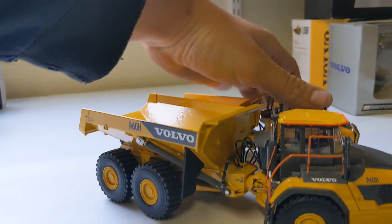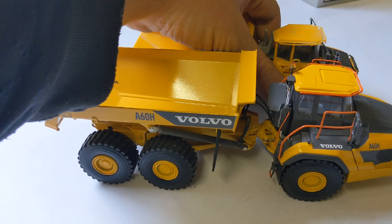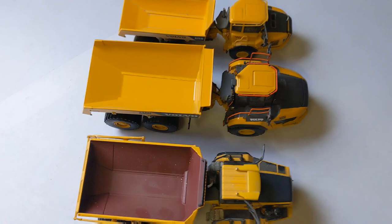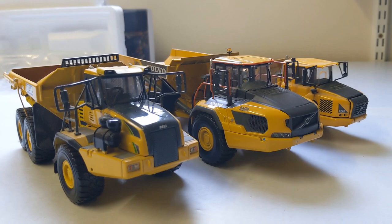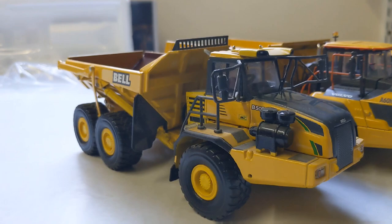So yeah, that just about wraps up today's comparison review of the massive Volvo A60H. I'll just quickly bring in the only contender in the market — the also massive Bell B50 — but as you can see, the Volvo is the daddy. Thanks for tuning in once again. If you enjoyed the video, give me a thumbs up, click the subscribe button if you want to get more videos, drop me a comment and tell me what you'd like to see next. Until the next time, stay safe!